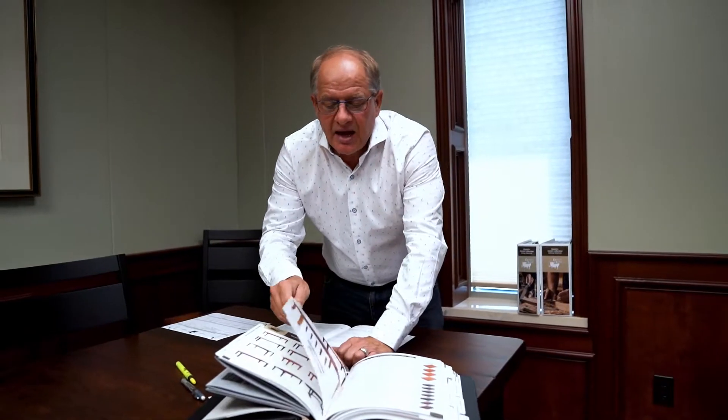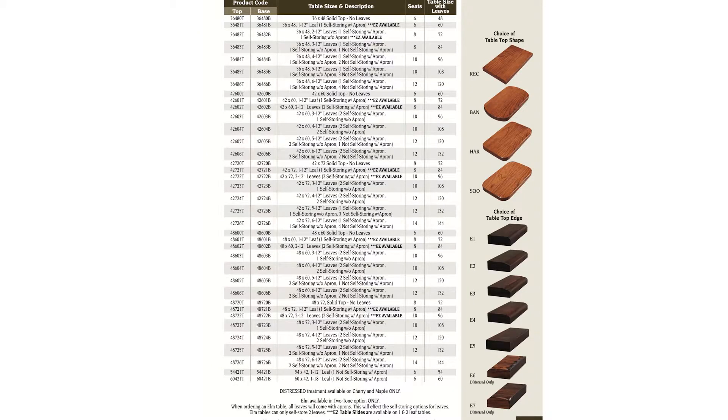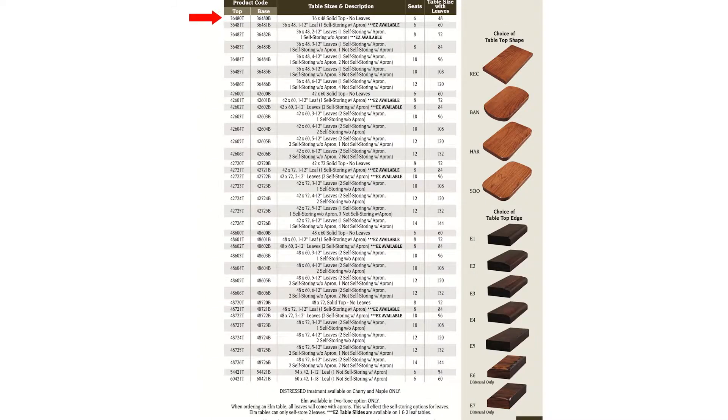When a salesman and a consumer go to page 4, a lot of times people think the numbers are overwhelming — stay with me. Do you see where it says 36-48-0T? That's the size: 36 inches one way, 48 inches the other way, and no leaves. What dictates the price is the size and the species of wood. So when you see 36-48-0, do you want it with one leaf, two, three, four, five, or six?